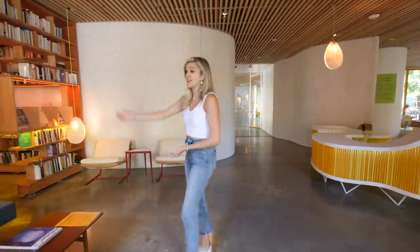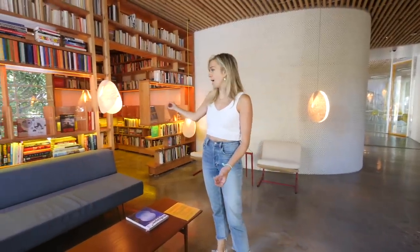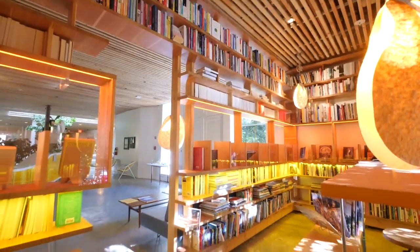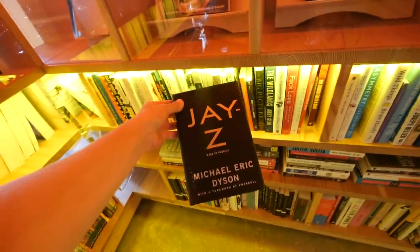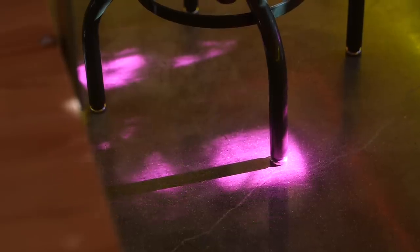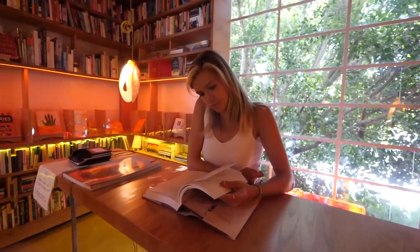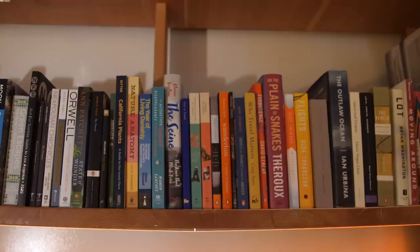So this is the entrance area. Right now you can't hang out in here — it's all closed down — but they have this lending library, so if you're a member you can just check out a book and bring it back. This entryway really gives you an idea of what this place is all about. It's cozy with the accent lighting, but they also mix in a lot of natural light. You won't really find overhead fluorescent lights here, which I personally love. And they actually do have a really interesting selection of books.